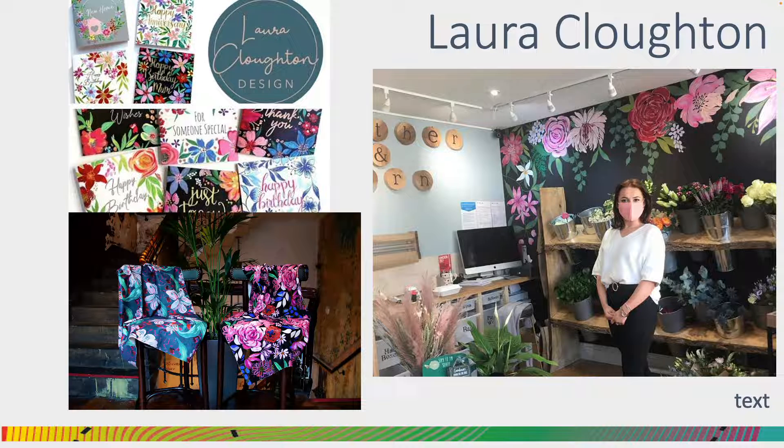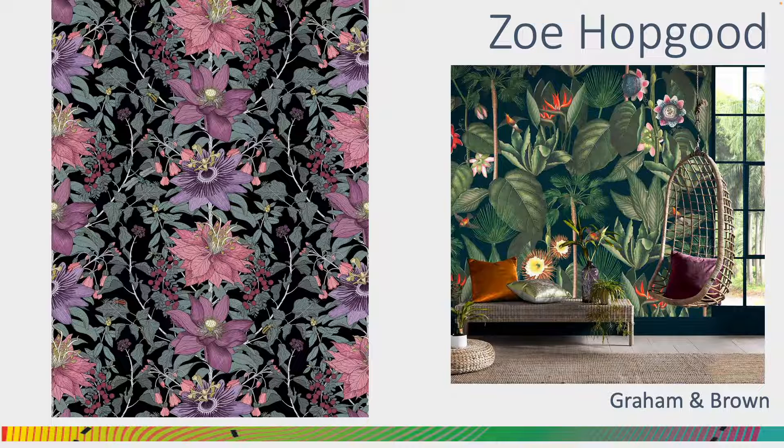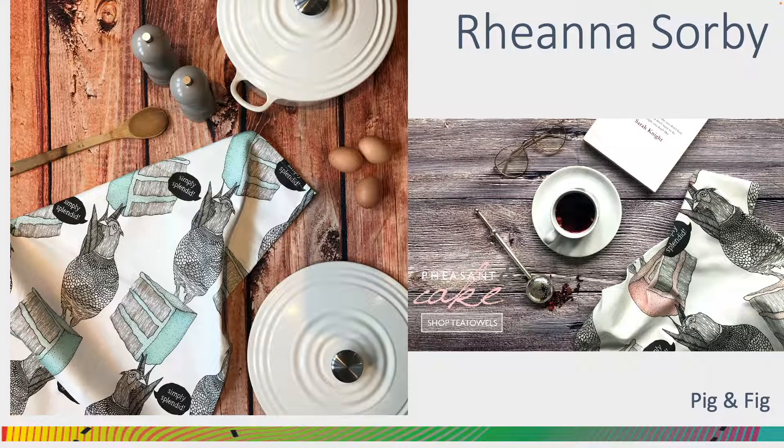Laura has set up her own freelance business in which she offers a number of services from stationery and textile design through to hand-painted interiors. As an example, we have this florist's interior that Laura was commissioned to create. Jess uses her surface design skills to create bespoke designs and designs to order for a company that makes canvas bags called Bag It, Don't Bin It. Zoe, always obsessed with wall coverings, having progressed from a junior designer, is now a fully-fledged designer for Graham and Brown. As well as having her own design company, Pig and Fig, that focuses on kitchen and homeware, Rihanna works for the Seasonal Group as their head designer, where they create bespoke environments and magical experiences.